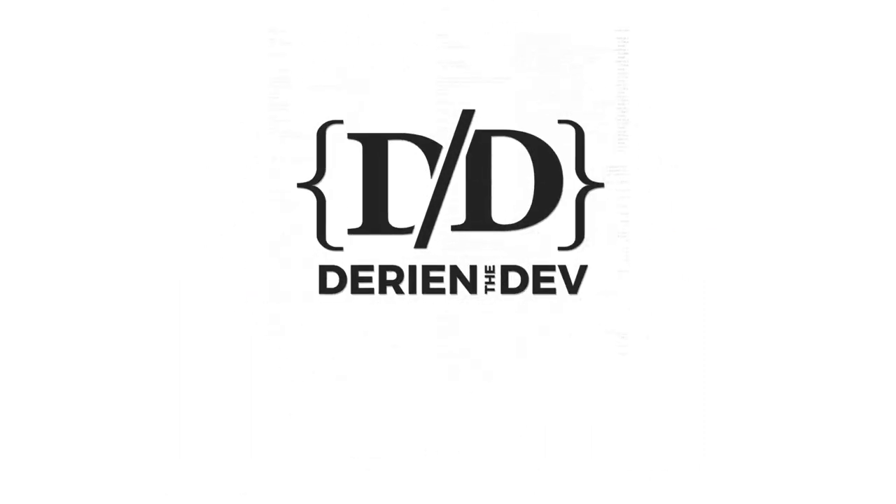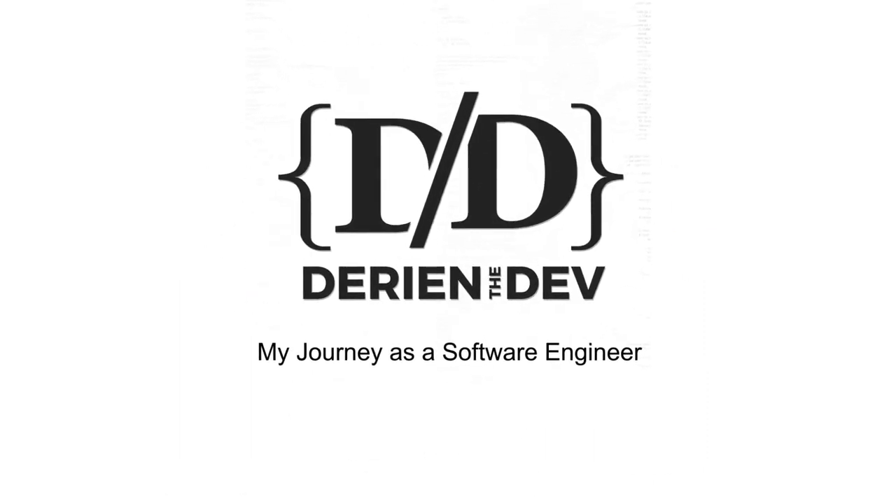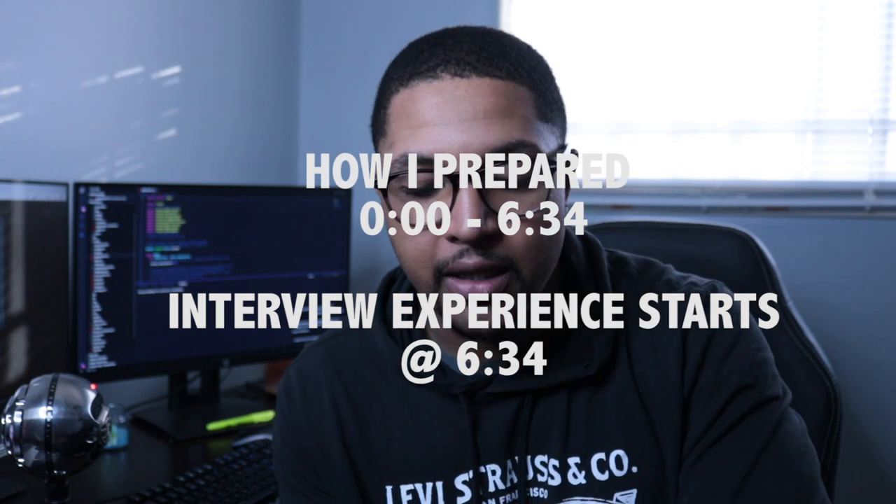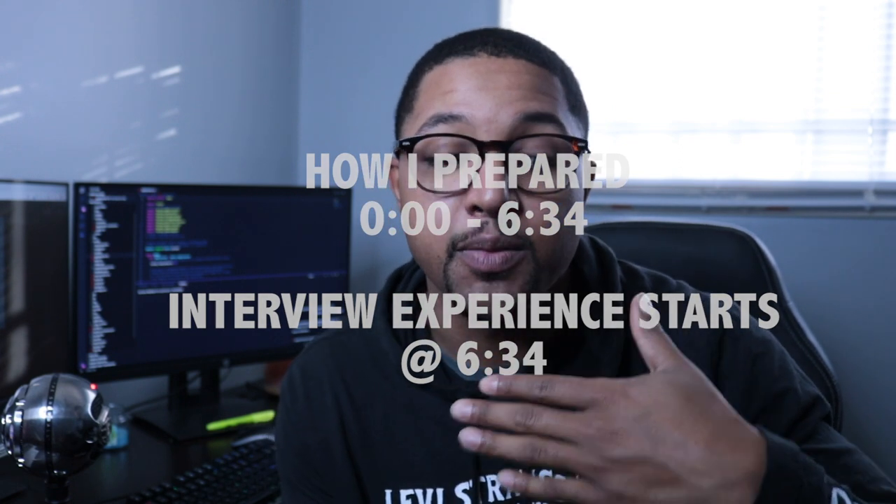What is going on guys? Welcome back to my channel. This is Darian with Darian the Dev and in this video we're going to talk about my technical interview with Google. If you guys are new to the channel, I help non-technical people get into coding and we talk about everything from tech, coding, entrepreneurship, startups, all that good stuff here on this channel. So if you guys are into that, make sure you like, share, subscribe. It really helps me stay motivated to keep making this content for you guys. Let's go ahead and jump right into this. I just have a couple of things I wanted to talk about as far as my experience interviewing for a developer role at Google.